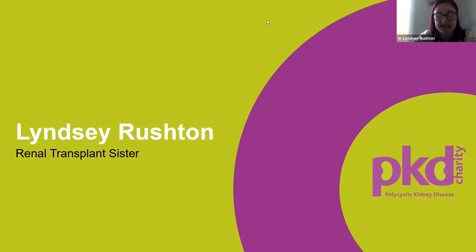Thank you for asking me to join you today. I'm Lindsay Rushton, one of the transplant sisters based at Royal Preston, and I'm here to talk a little bit about the live donor journey.